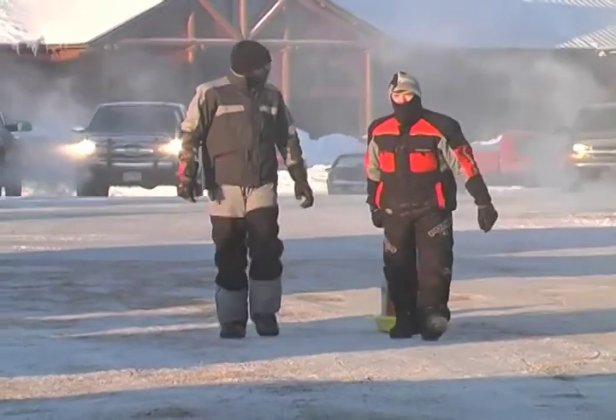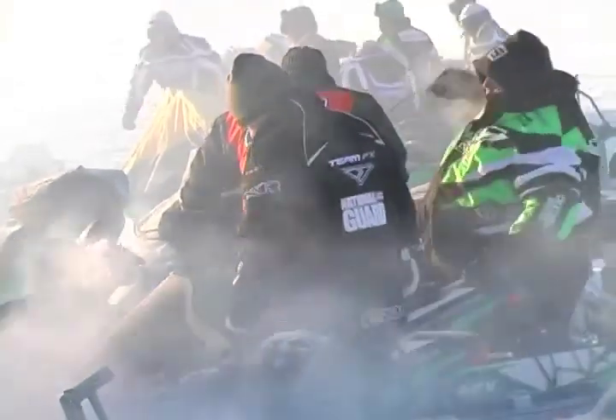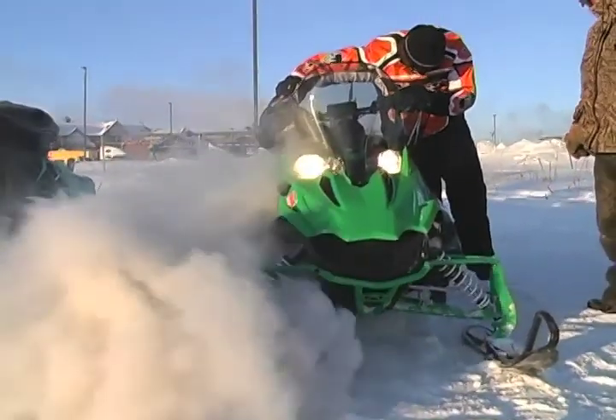Behind us, snowmobiles are getting ready and staging right now for 170 miles of cross-country racing. It's 21 below zero here at the Seven Clants Casino. The riders will leave here, go out about 60 miles to a fuel stop, make a 60-mile loop back to there, grab fuel again, and come back here to complete day two of the 500.